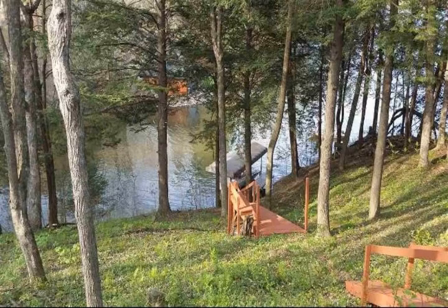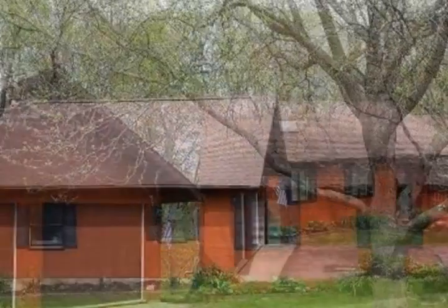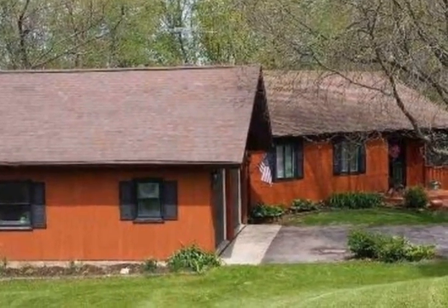Get ready to move in. Open concept, beautiful waterfront home that has everything. Three bedrooms, two bathrooms, completely updated with granite countertops, hardwood floors, and a pebble rain shower.